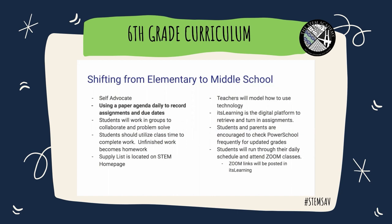Students will be working in small groups to collaborate and problem solve. Students should utilize class time to complete work. Unfinished work does become homework.